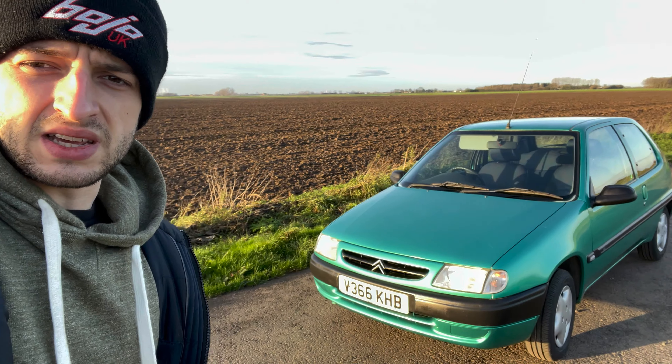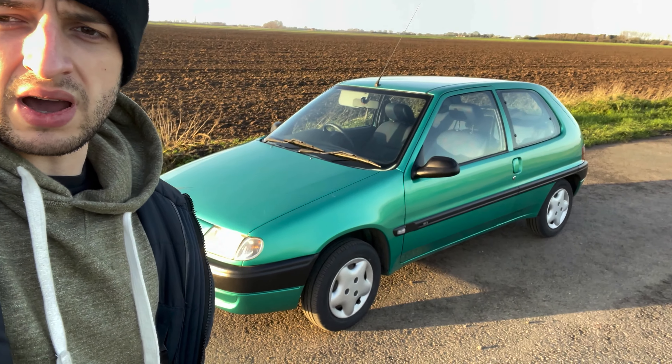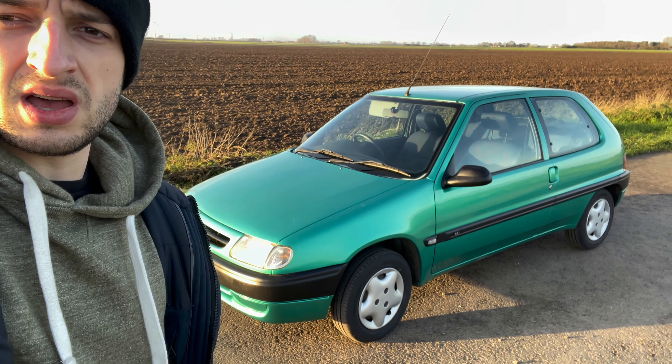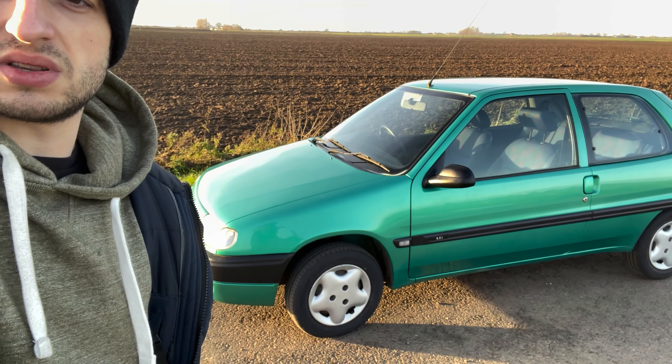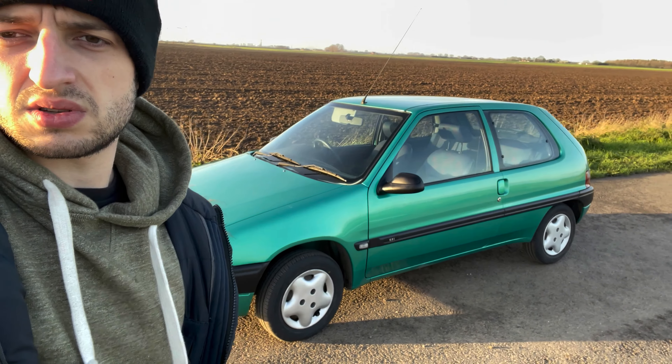I couldn't let it go driving how it was with the wheel wobble, so what I've done is fitted a brand new set of Toyos all around and located some original wheel trims, so it looks as it should now.